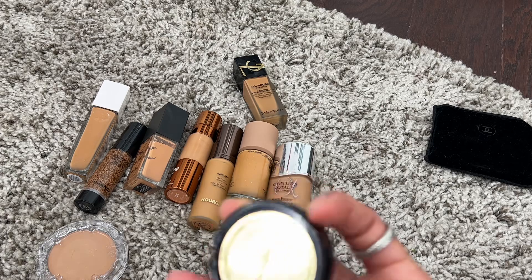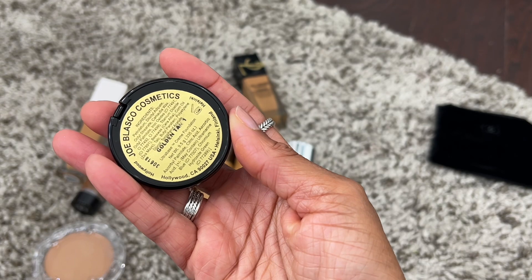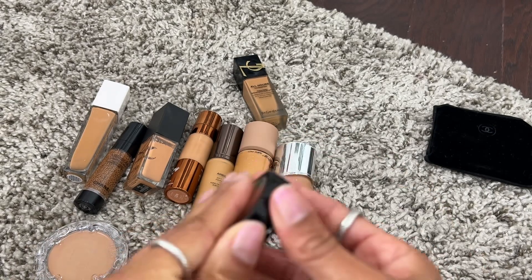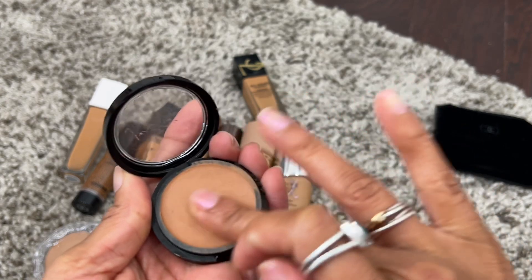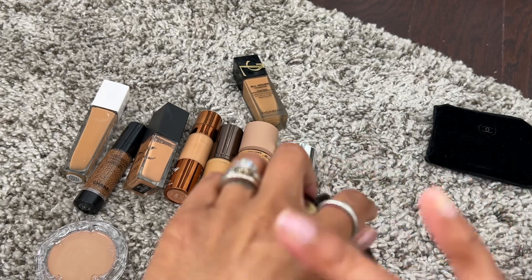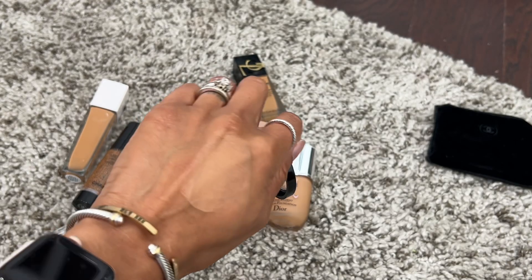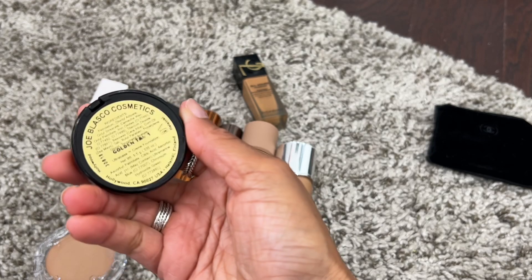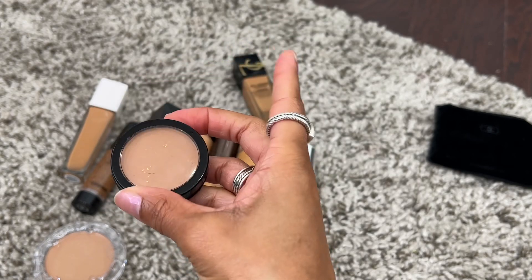I have this cream foundation by Joe Blasco Cosmetics in shade Golden Tan 1. I felt like I tried this and liked it but when I went to try it recently I wasn't sure. I barely used it and looking at it now I don't feel any attachment toward it, so we're going to declutter it.